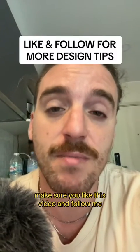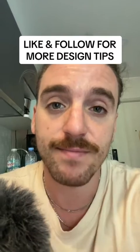If you want more tips on design, make sure you like this video and follow me. Have a great day.